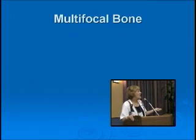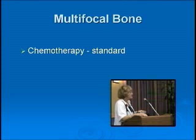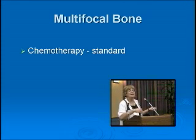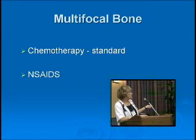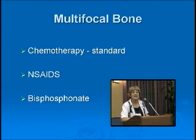Multifocal bone, because of the higher reactivation rate and diabetes insipidus rate, we usually give chemotherapy too. As Dr. Whitlock said, there is a study that's open, and it will be interesting to see if six months of chemotherapy is enough to stop reactivations. Non-steroidal anti-inflammatories and bisphosphonates do work as well. Dr. Aetheler spoke about pamidronate this morning, but we don't know if that has any effect in preventing DI or CNS disease.